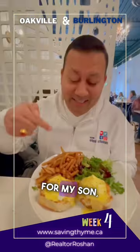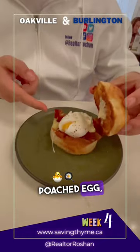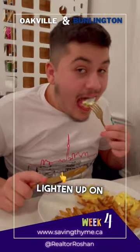Eggs Benedict for my son came with salad and some fries. This is the breakfast sandwich and it's a must-have — it's got the egg, poached egg, bacon. We also ordered a bowl of fries, but please ask them to lighten up on salt.